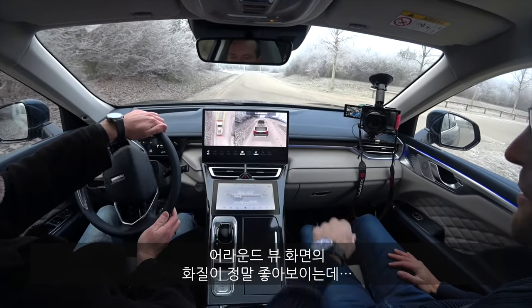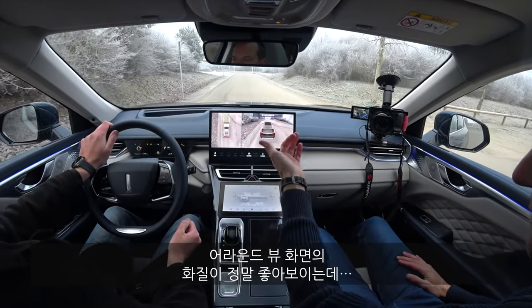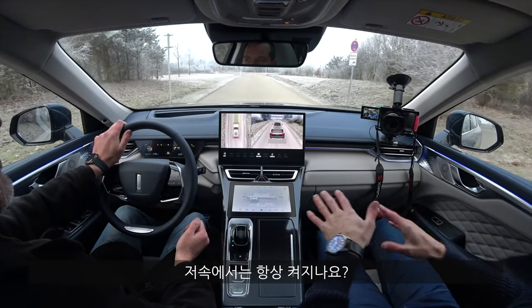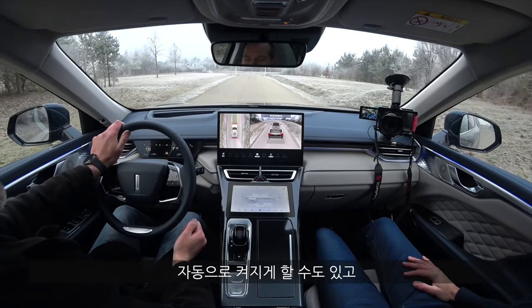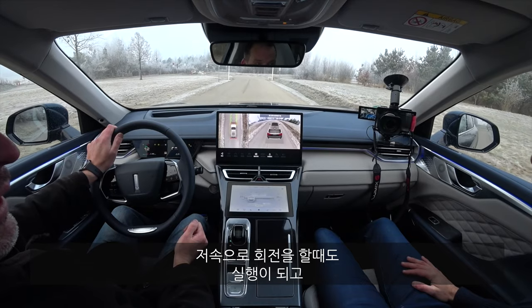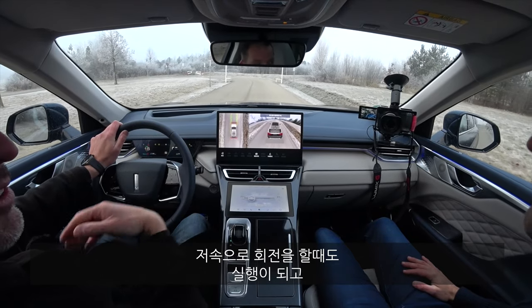Now we're taking a spin with the head of vehicle for Europe at Great Wall Motors. We cannot drive ourselves today — not allowed yet because this is a prototype — but he will guide us through. The 360-degree camera has very good resolution so far.